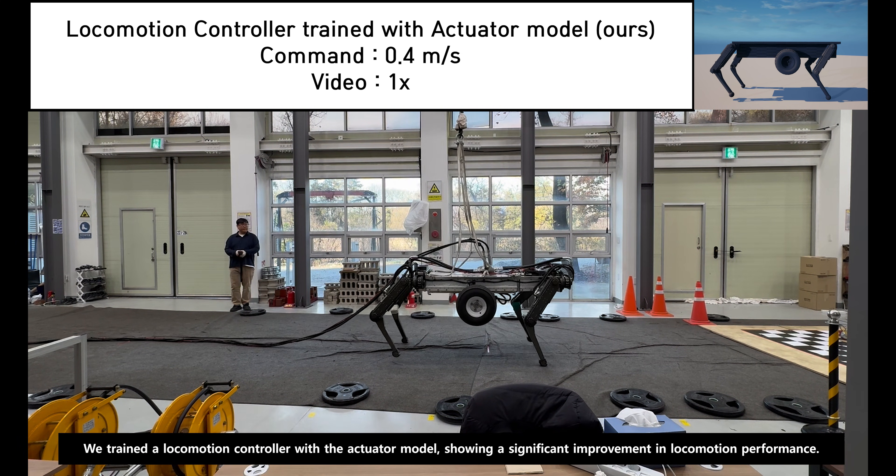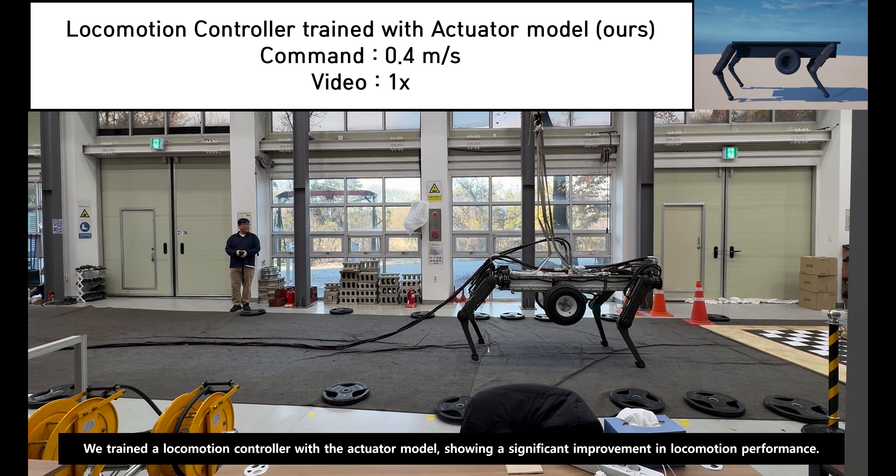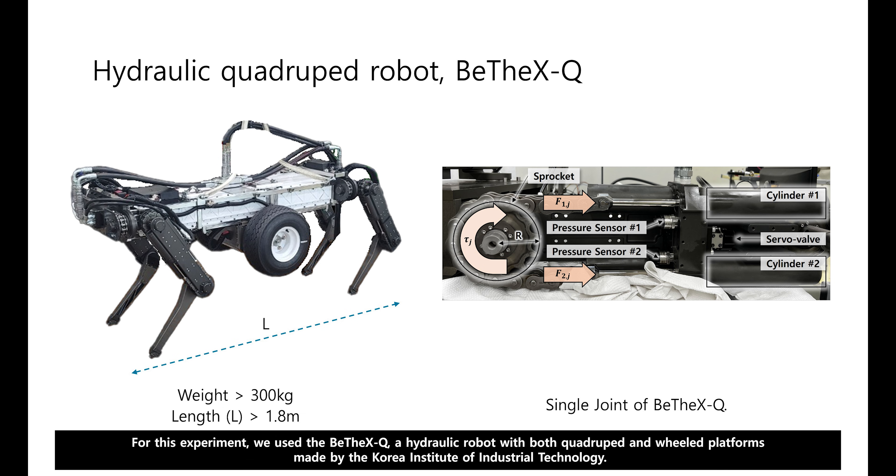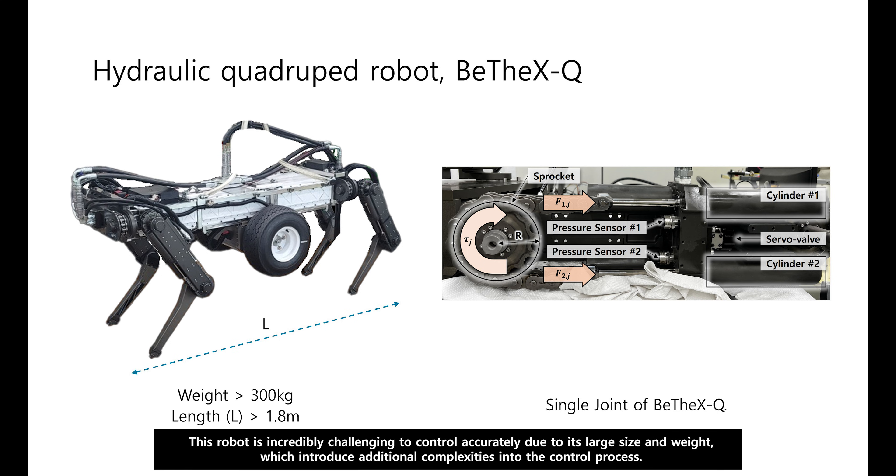We trained a locomotion controller with the actuator model, showing a significant improvement in locomotion performance. For this experiment, we used the BVXQ, a hydraulic robot with both quadruped and wheeled platforms made by the Korea Institute of Industrial Technology. This robot is incredibly challenging to control accurately due to its large size and weight, which introduce additional complexities into the control process.